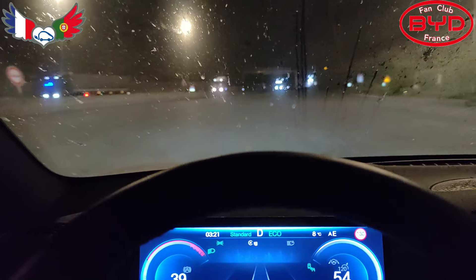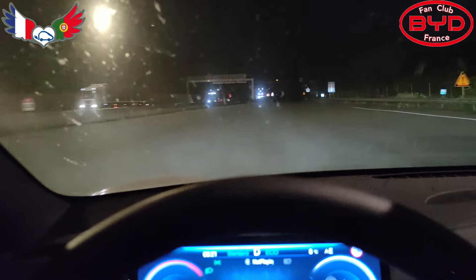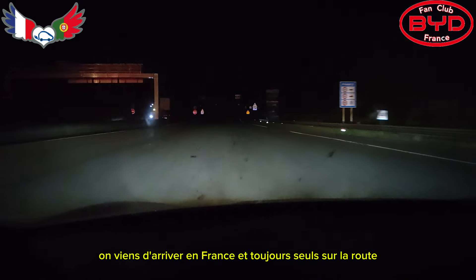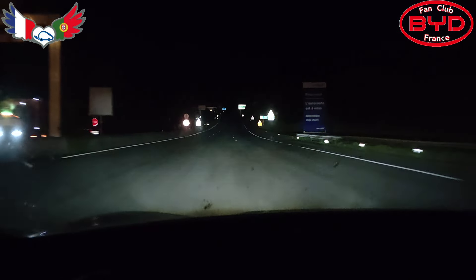C'est la frontière. Nous sommes maintenant en France. Donc les premiers panneaux se trouvent ici.